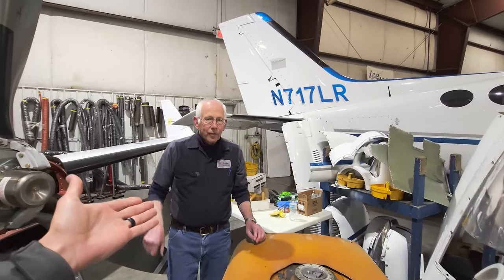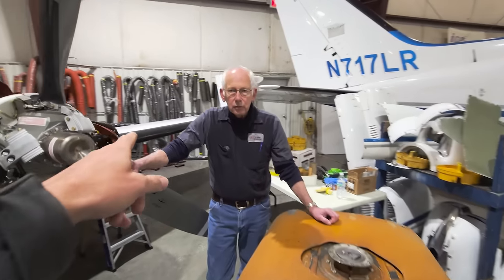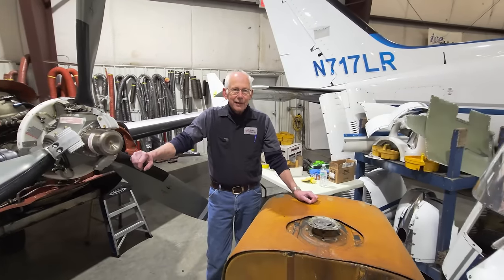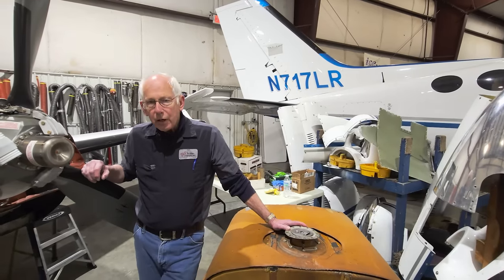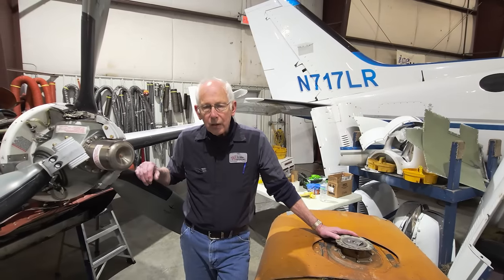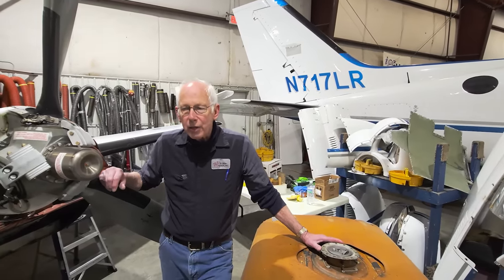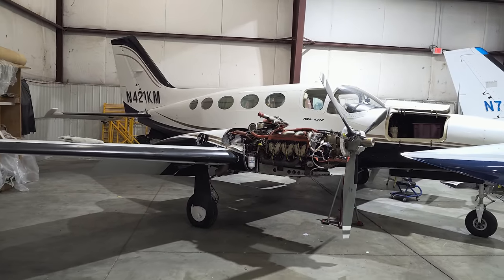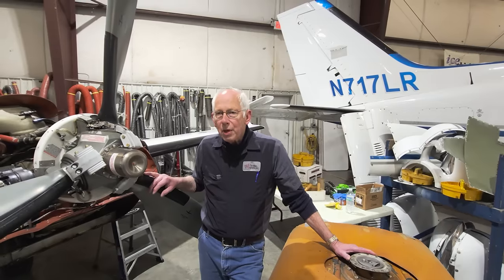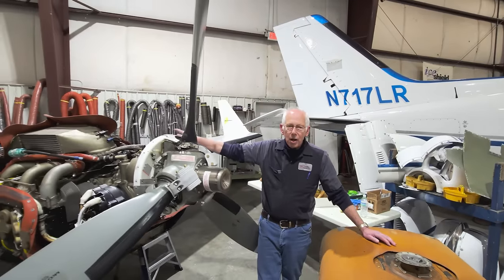Let's go find Tony and find out what the heck that corroded piece of metal is about because that looks expensive. This is Tony — he is the main guy here behind all this and the legend. Tony, I noticed we had some corrosion stuff over there — walk us through what you guys found. We were doing an annual inspection on the airplane, which was going to transition into a pre-buy evaluation for the prospective new buyer because the owner was selling it.